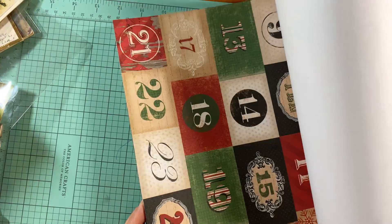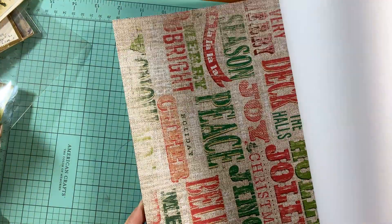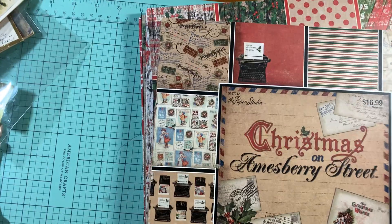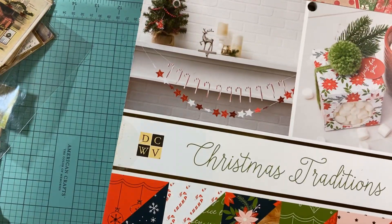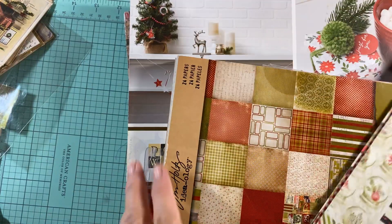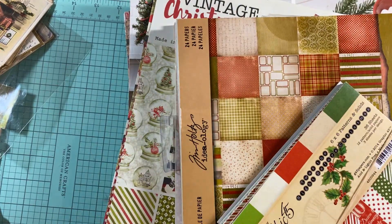I still have a couple more paper collections to go through but I don't think I'm going to do it tonight — this is going to be it for me. If you're interested in any of these, they are a good deal. I'm also going to be looking at messages from people who contacted me about the previous video. Thanks for watching, bye!